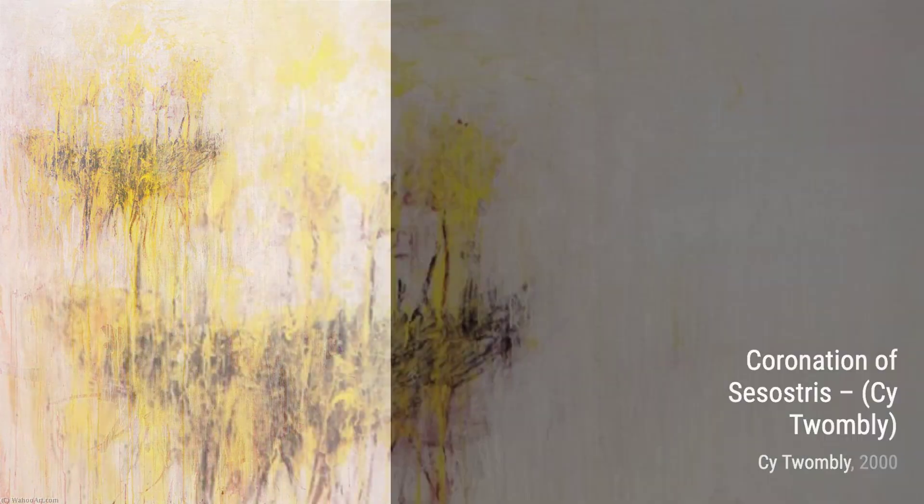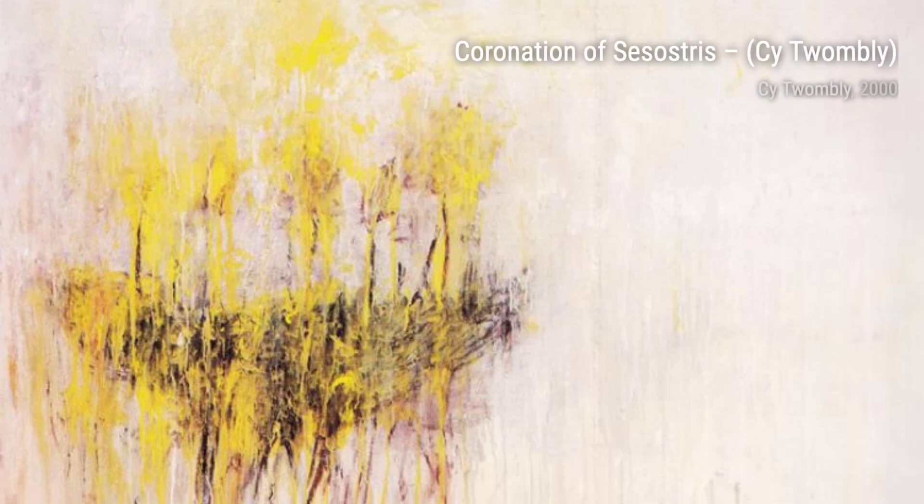In Leaving Paphos Ringed with Waves 3, Twombly's use of bold colors and expressive brushwork creates a sense of drama and intensity, leaving us captivated by the emotions conveyed.